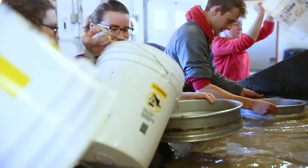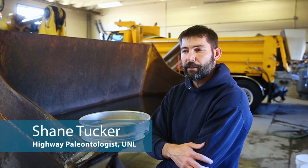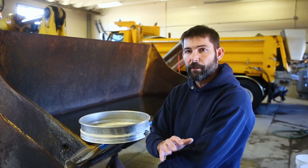Nebraska started the first highway paleontology program in the nation. In the history of the program — 60 years now — we've probably collected over 250,000 fossils. We have fossils from 91 of the 93 Nebraska counties. So wherever you go throughout the state, there's an extremely high possibility that you're going to encounter fossils.